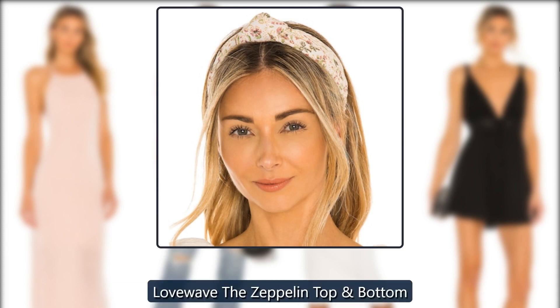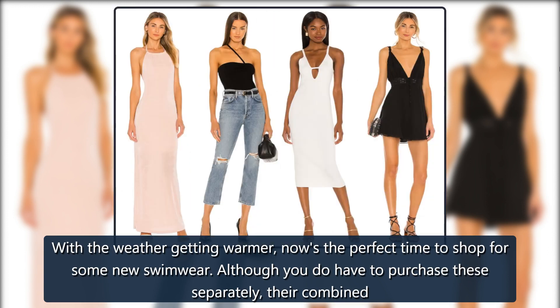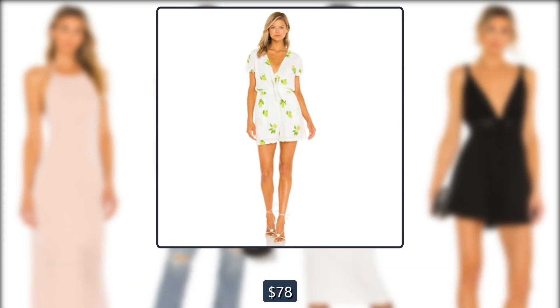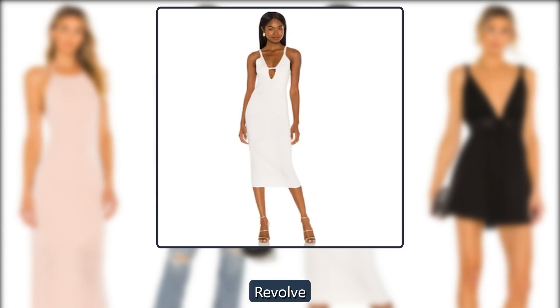Revolve Love Wave The Zeppelin Top. With the weather getting warmer, now's the perfect time to shop for some new swimwear. Although you do have to purchase these separately, their combined price is still less than the cost of one, so you're scoring an incredible deal. Top originally $78, now $27. Bottom originally $88, now $22.